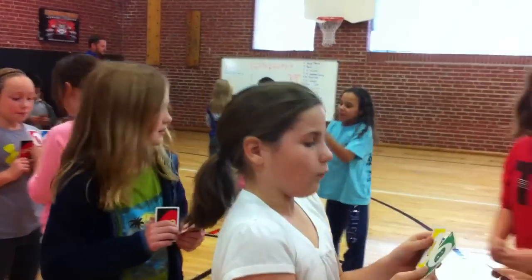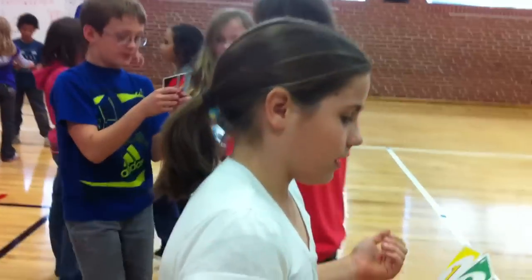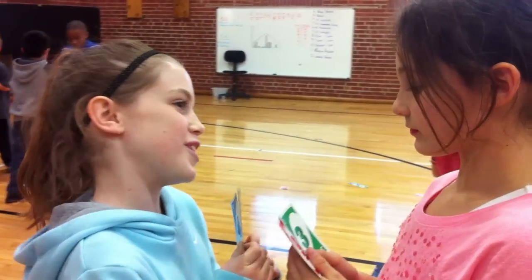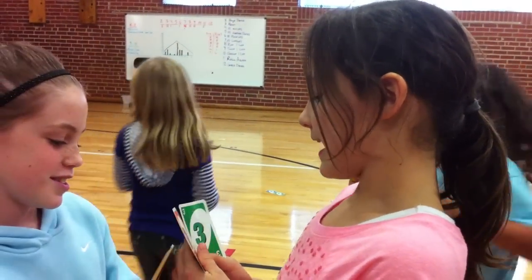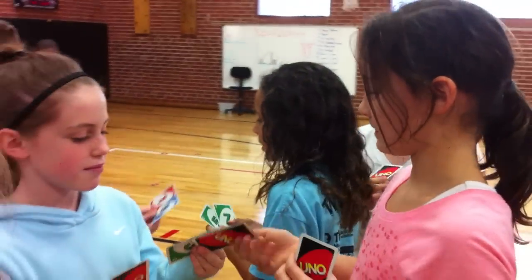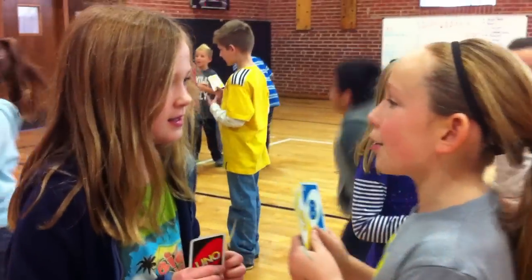Students begin calling out their math problems: I have a problem — one times eight times seven. I have a problem — six times seven. Six times four. I got a problem — nine times three. Eight times seven. One times nine.